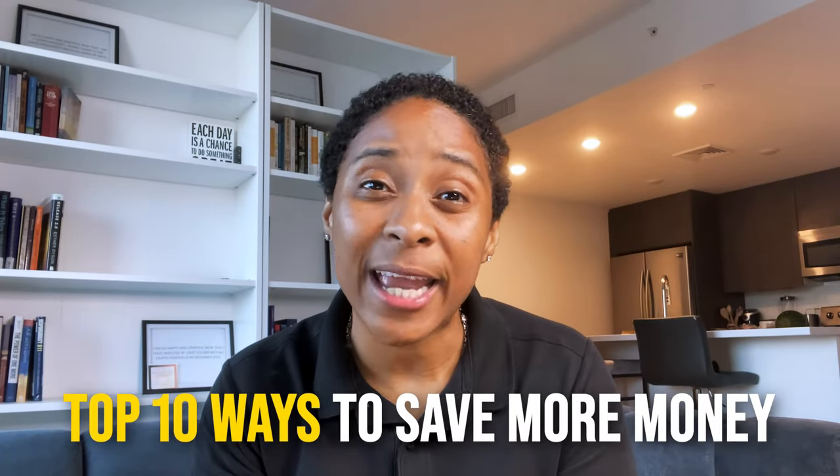Tired of being broke? Well, you're in luck because today I'm sharing the top 10 ways to save more money and keep more money in your pocket.